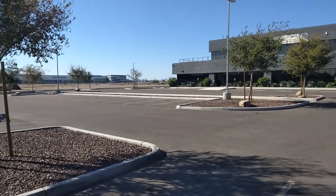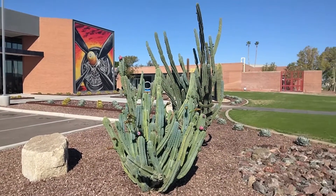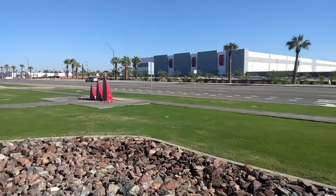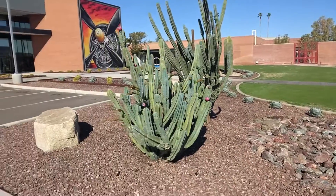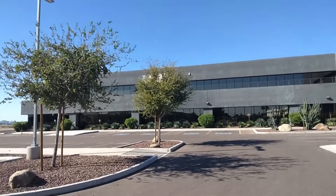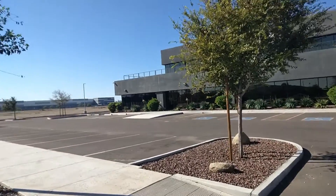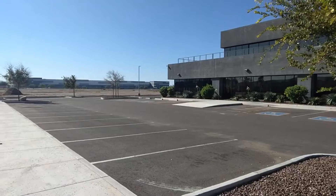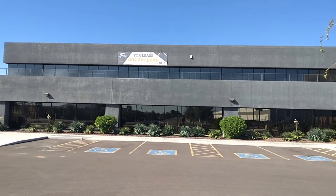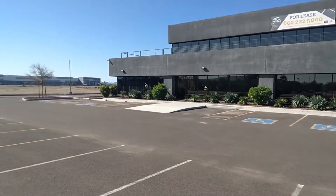There are nice buildings over there. I have no idea what they do over there. More pictures of this building — like I said, if you need it, it is for lease. Let me get the phone number for you. The company number is 602-222-5000 if you want to lease this building.